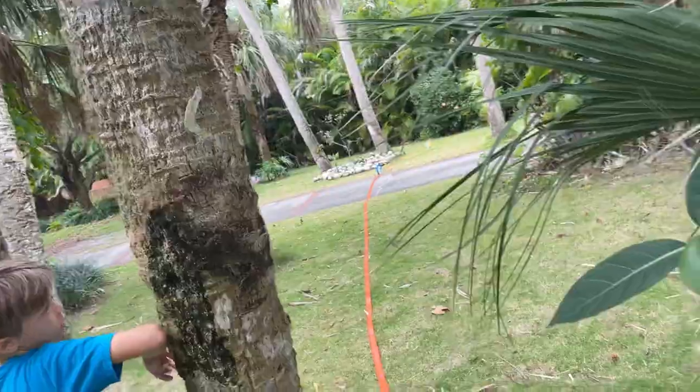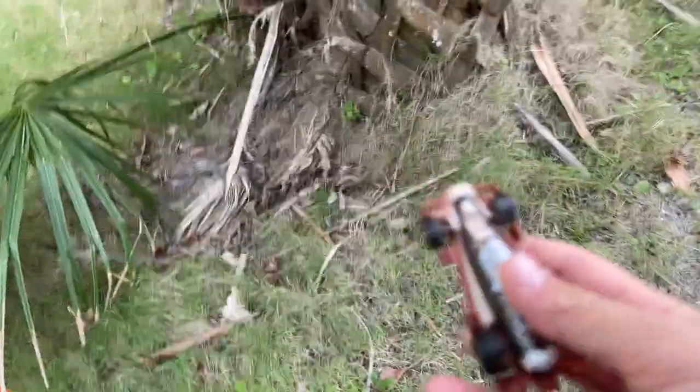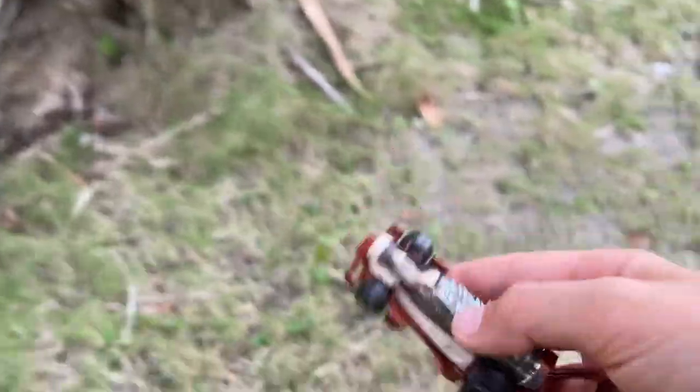And today, we'll be doing the jungle track. It starts here. I used up all my track, which means 60 feet away. We're using, again, the bottle opener car.